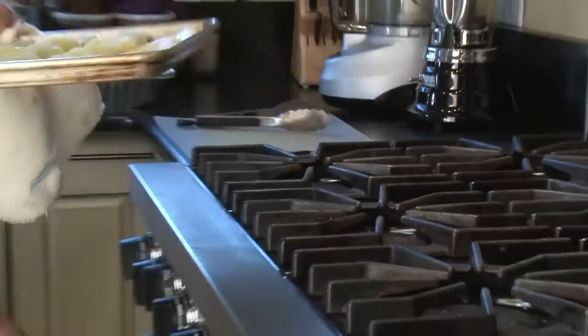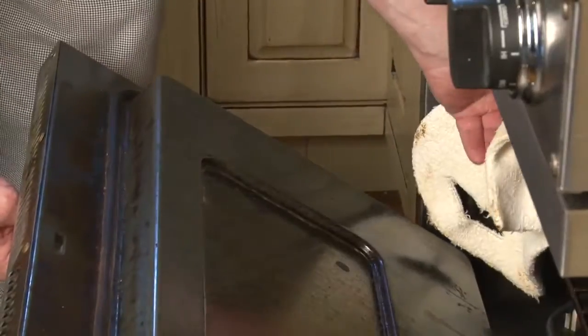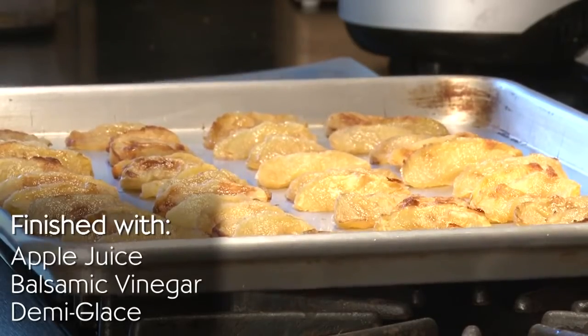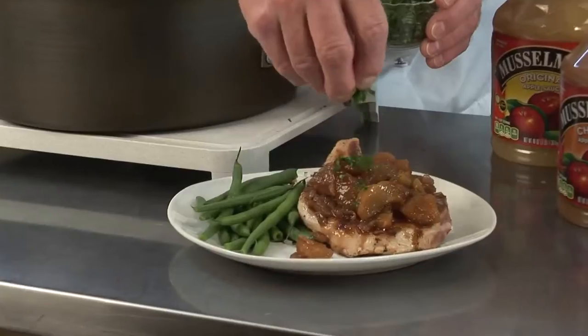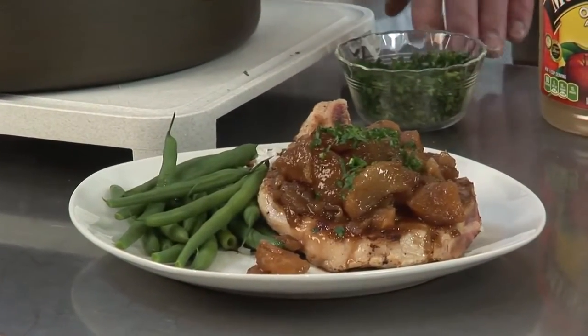With beverages covered, it's time to turn to the center of the plate. Looking for a flavorful addition to any protein? These oven caramelized Lucky Leaf apple slices are finished with apple juice, a touch of balsamic vinegar, and demi-glaze sauce, and simmered to meld all of the flavors. We show it finished here with pork, but try it also with chicken, duck, or lamb.